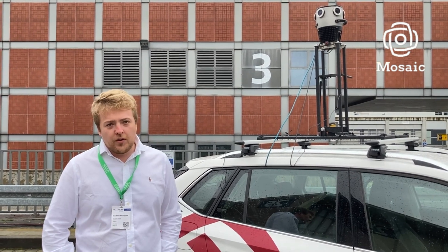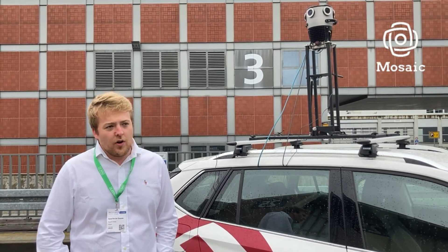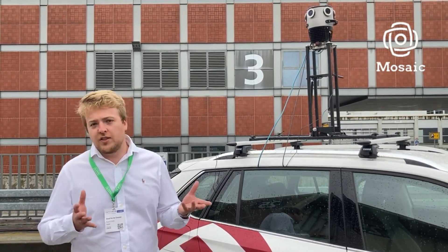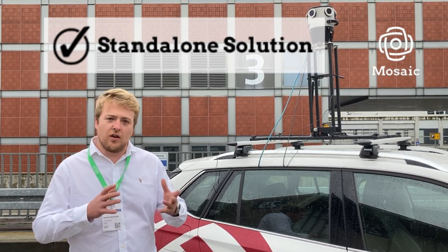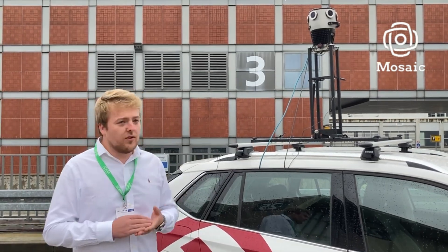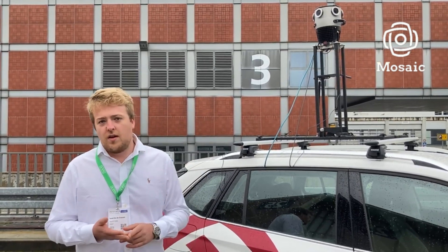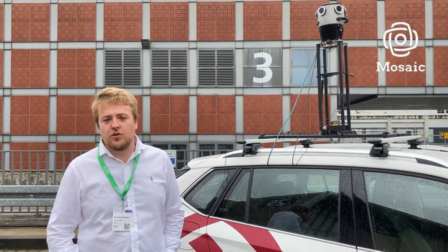Before, we operated some different cameras from competitors. The main thing for us was we were looking for a system which was compact and a standalone solution — no computer, no external hard drives. With Mosec you have it: you have internal storage, you have this web interface so you don't need external software to run it. That makes this a very good solution for us.